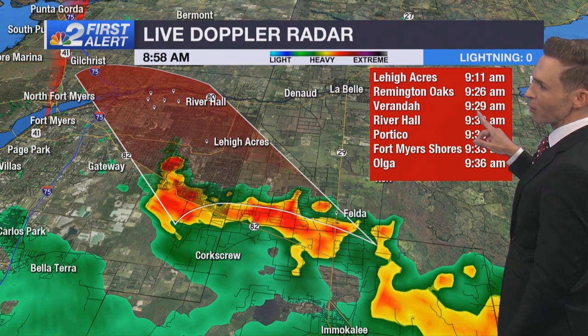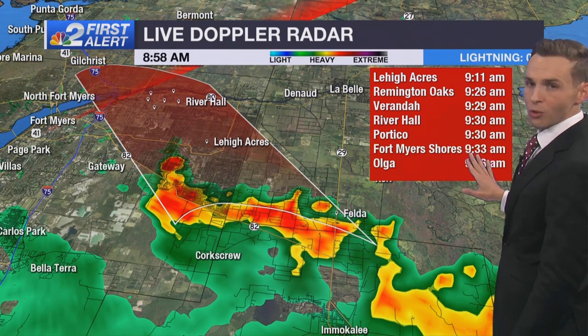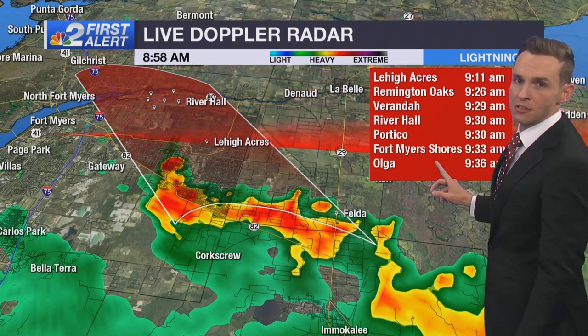Remington Oaks at 9:26, the Veranda area closer to 9:30, as well as River Hall, Portico, and Fort Myers Shores around 9:33, and Olga at 9:36 this morning.